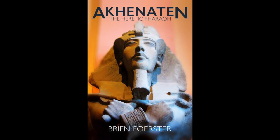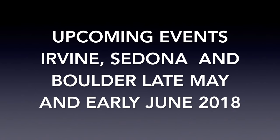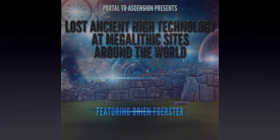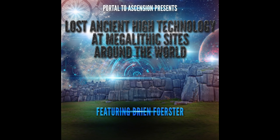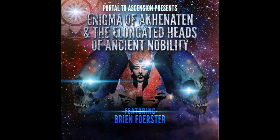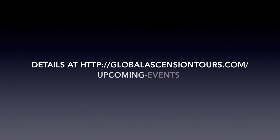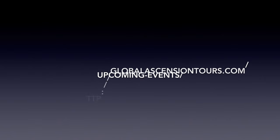And Akhenaten: The Heretic Pharaoh. So these are upcoming events happening in Irvine, California, Sedona, Arizona, and Boulder, Colorado. In Irvine, I'll be giving this talk. And then this one will be in Sedona. And finally, a full day event in Boulder. And this is the link to those talks happening late May, early June 2018.